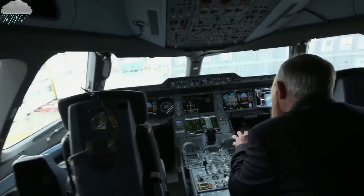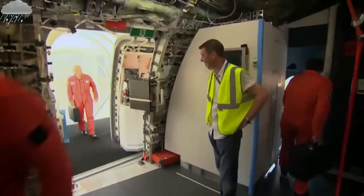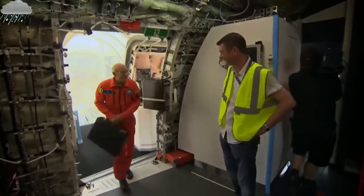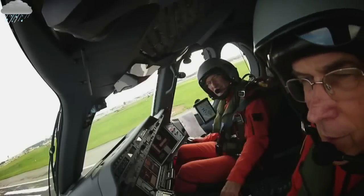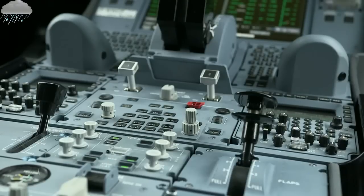Peter Chandler is the chief test pilot at Airbus. He was the brave man who took the very first A350 to the skies in 2014. Some impressive displays here, Peter. What are you testing in that first test flight?